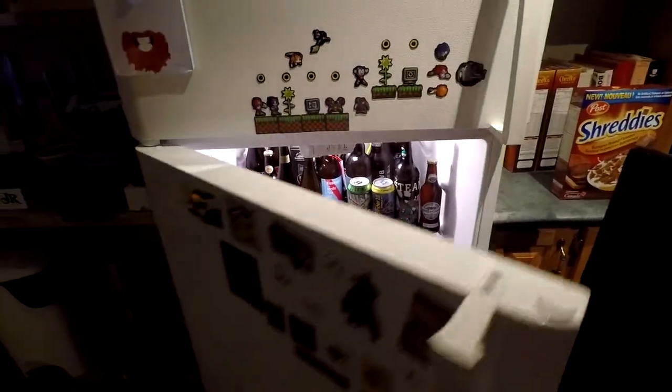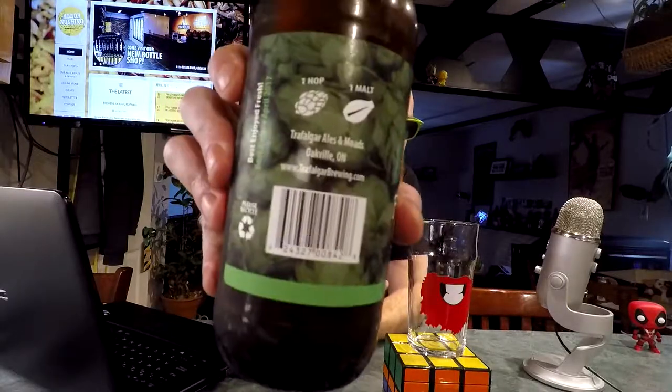We've got a bottle of Fresh Hop Harvest by Trafalgar Ales and Meads. Just like their mead that I had not that long ago, if you go to Trafalgar Ales — sort of Trafalgar Brewing, which is on the back — it takes you to allornothing.beer. I'm pretty sure they've been bought out or something like that.